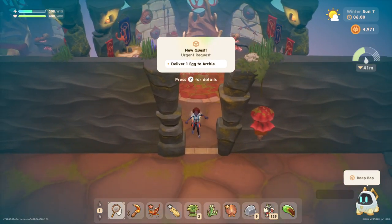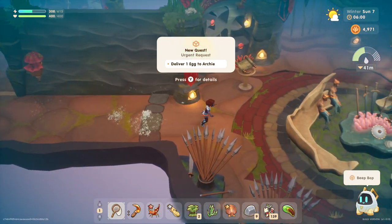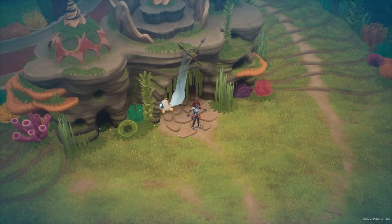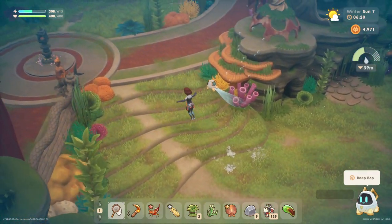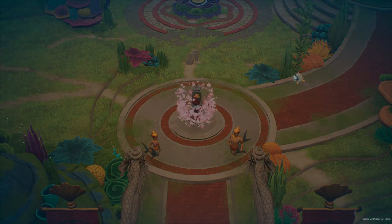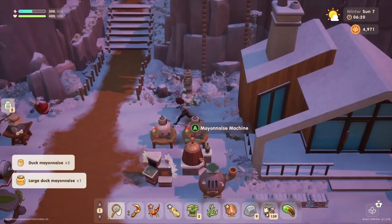Hello everyone and welcome back to Coral Island. My name is Melanie V. It is now Sunday, the seventh day of winter, and once again we fell asleep in the ocean. So we've got to head back to the farm. We're probably going to come back down to the ocean again, but let's go see what's going on at the farm. Our coop should be upgraded, so we'll check that out.